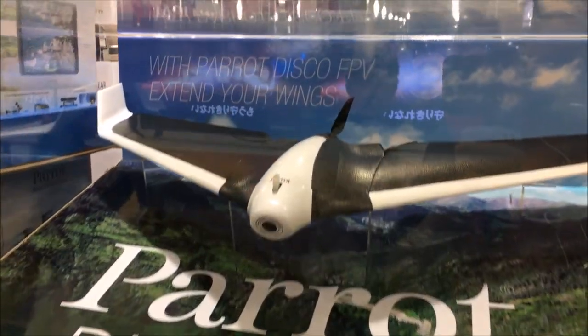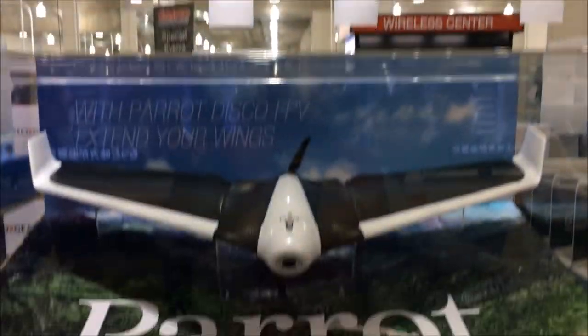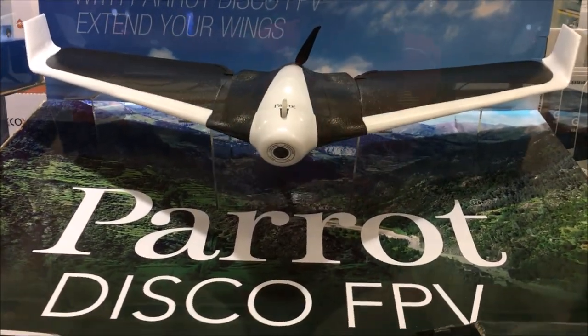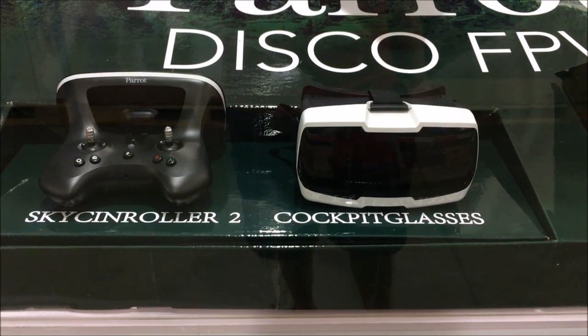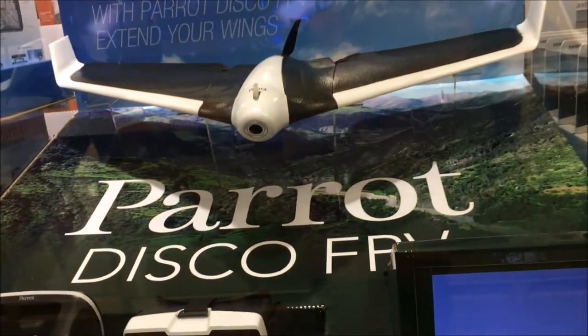This would be pretty awesome — this Parrot Disco bundle. It comes with the drone as well as a little VR thing, cockpit glasses. Pretty sweet.